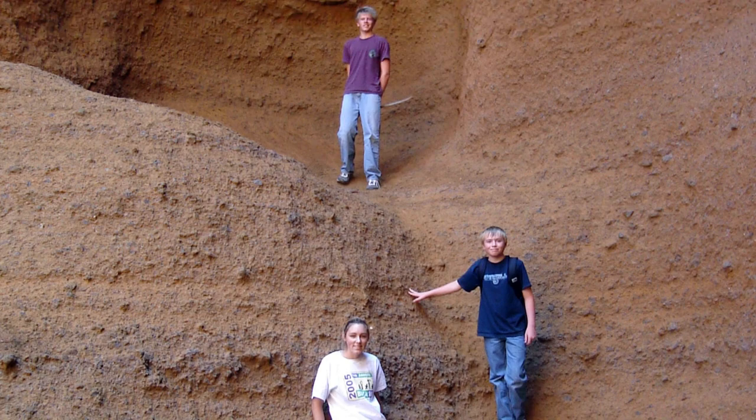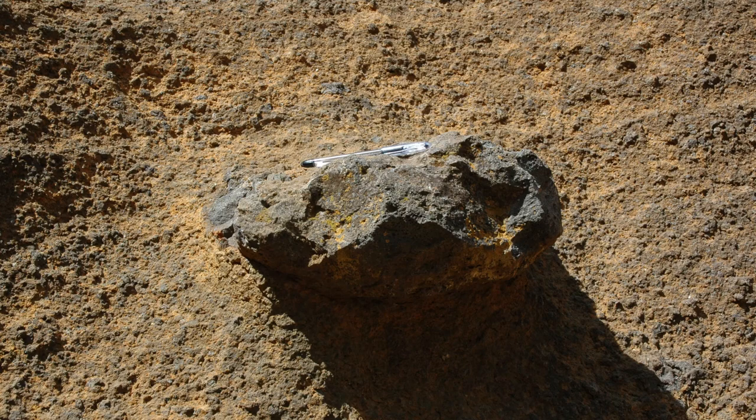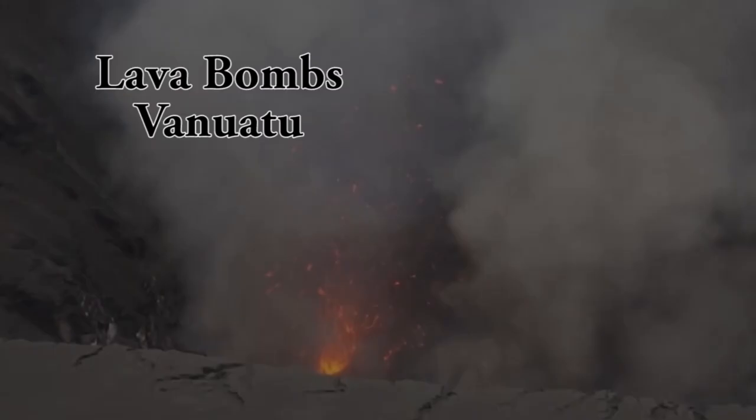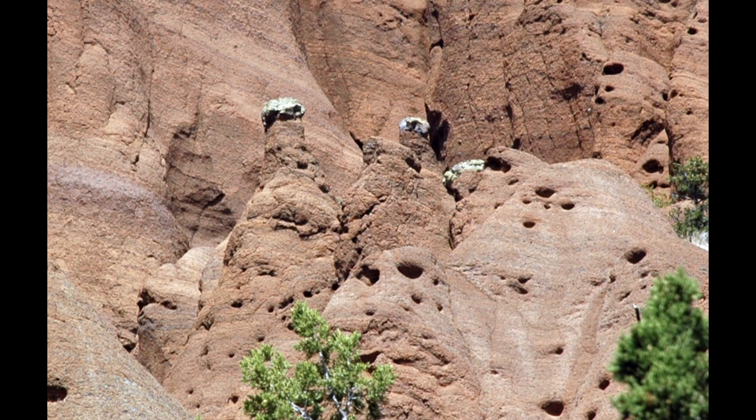In places, you can find lava bombs embedded in the layers of cinders. Bombs form from blobs of liquid magma that begin to solidify in the air when blasted out of the volcano. Contrary to a certain bad Hollywood movie, they don't explode on impact. The embedded lava bombs are much more resistant to erosion than the layers of cinders. In places, erosion has carved deeply into the cinder layers, creating spires called hoodoos, which are protected by lava bomb caps.